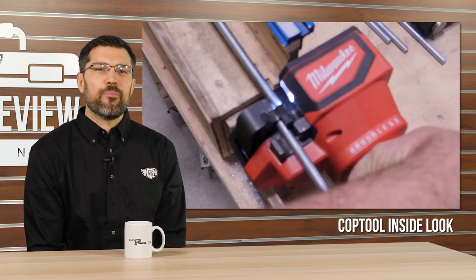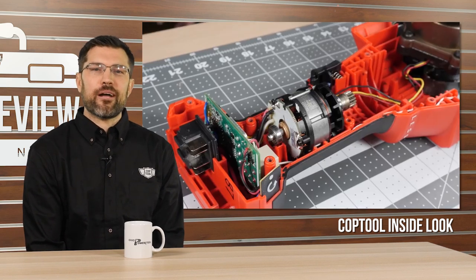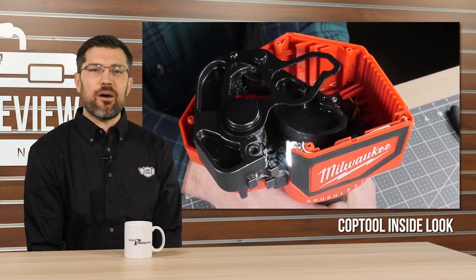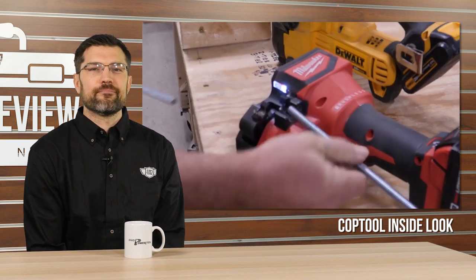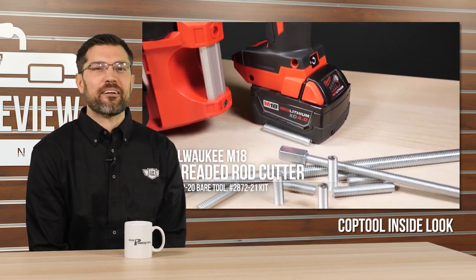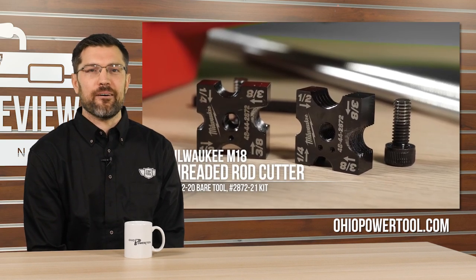Last week, Scott put the finishing touches on his inside look at the new Milwaukee M18 threaded rod cutter. Maybe only 10 of you actually need this tool, but Scott put a ton of work into the video, so please go watch it. And if any of those 10 want to get one of their own, Ohio Power Tool is taking orders now at an amazing price. Check out Scott's inside look on Cop Tool on YouTube, then go place your order at ohiopowertool.com.